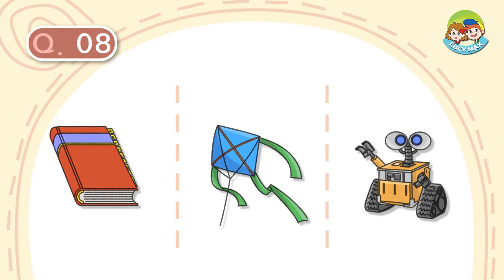Question number 8. It is made of paper. It has strings. It flies up in the sky. What is it?